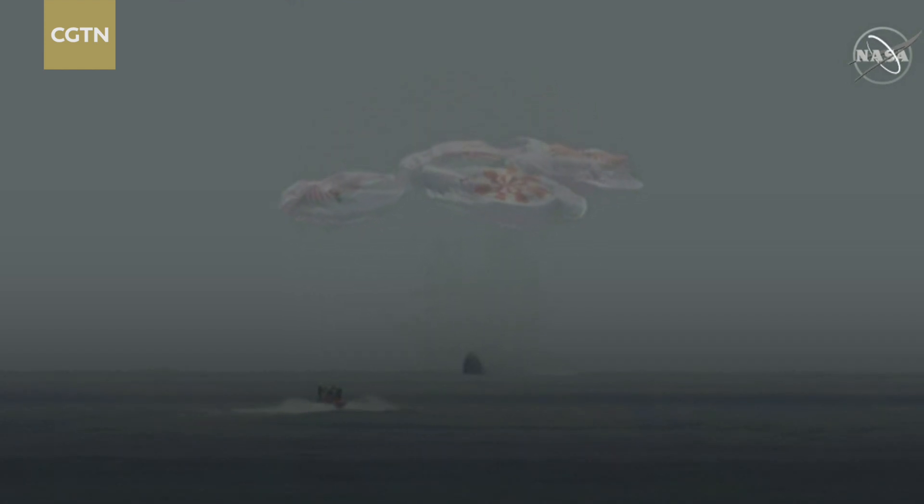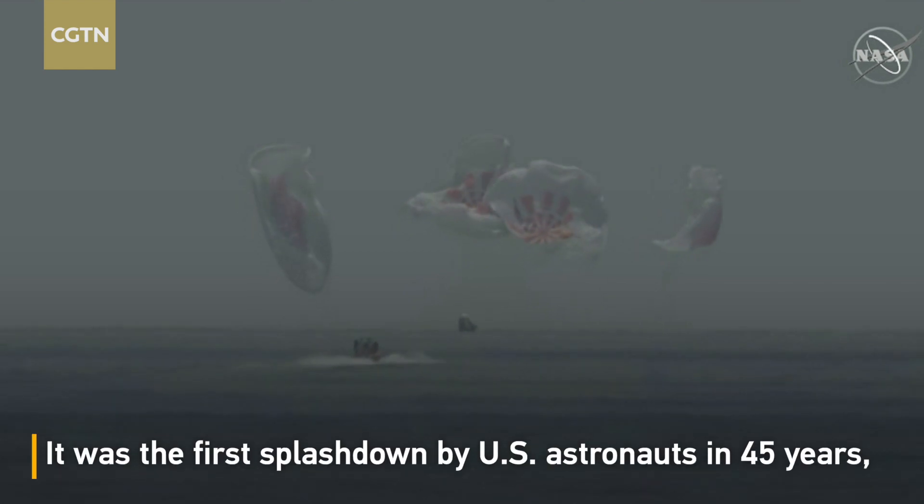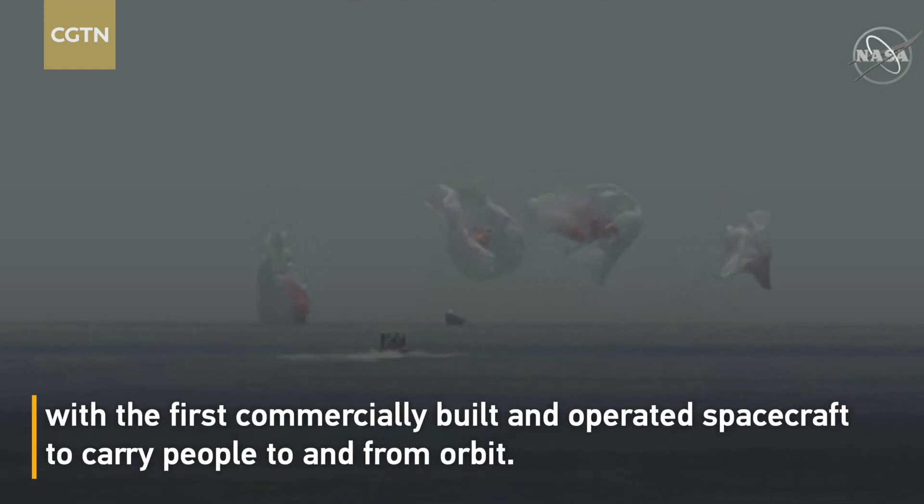Splashdown. As you can see on your screen, we have visual confirmation for splashdown. SpaceX copies and concurs — we see splashdown, and the engines are cut.